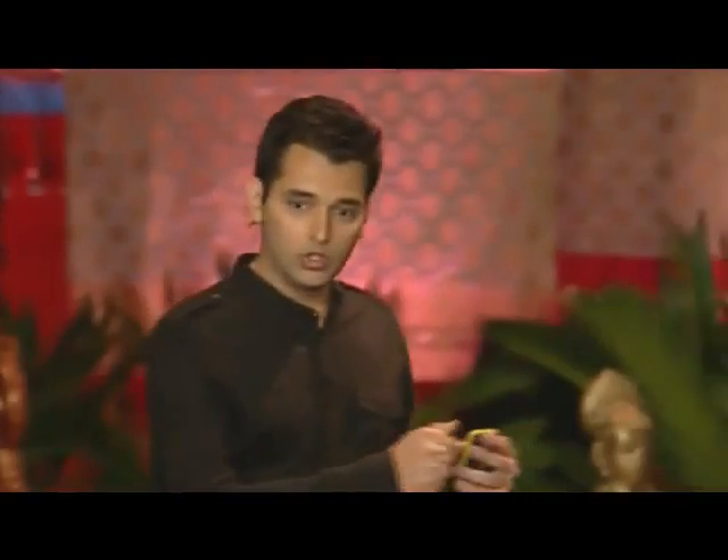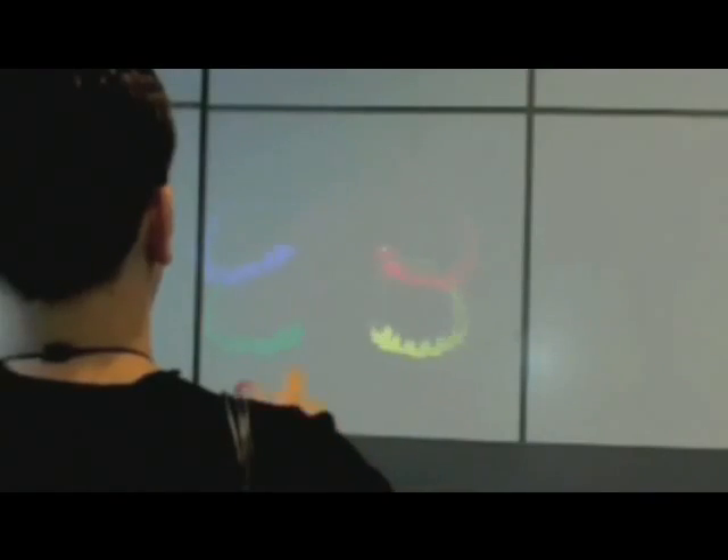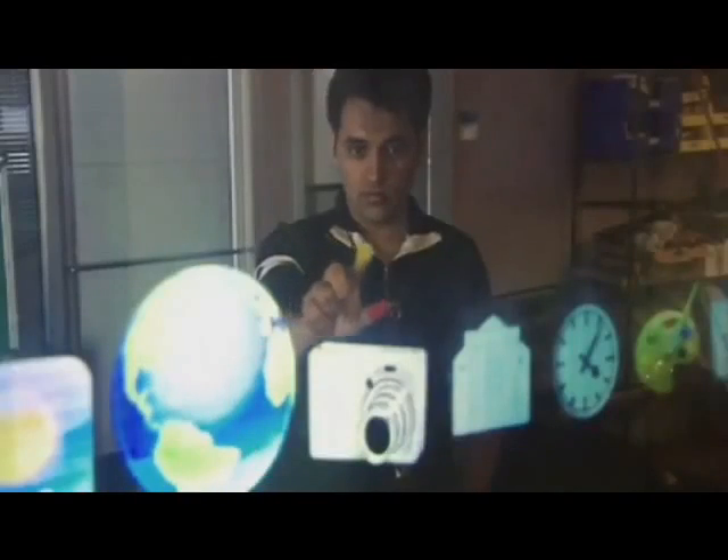You can carry your digital world with you wherever you go. You can start using any surface, any wall around you as an interface. The camera is actually tracking all your gestures — whatever you are doing with your hands, it is understanding that gesture.